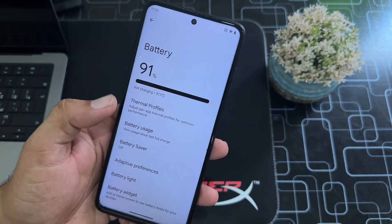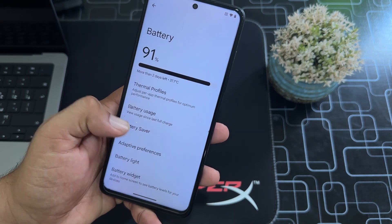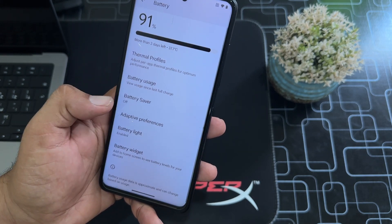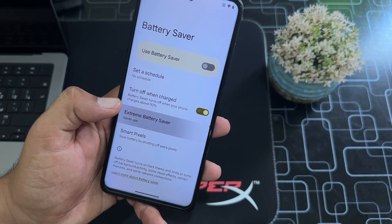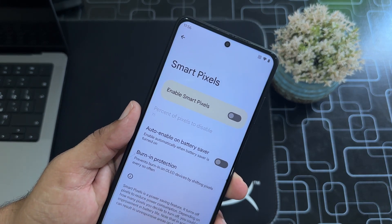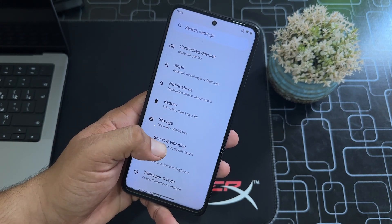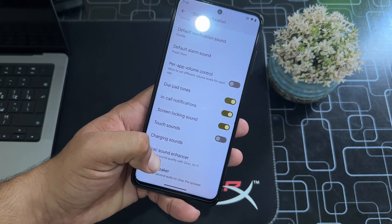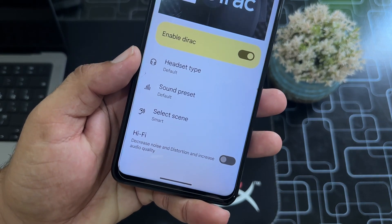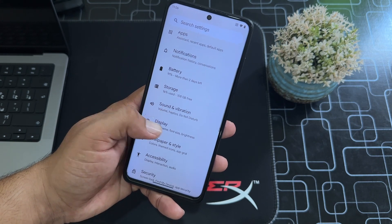In battery settings we have thermal profiles, battery usage, battery saver, adaptive preference, battery light, and battery widgets. You can enable the extreme battery saver and also use smart pixels to reduce pixels on the screen, which reduces power consumption. Under storage, sound, and vibration, there is a direct sound enhancer to improve sound quality, a Hi-Fi option, and a clear speaker option along with other default settings.